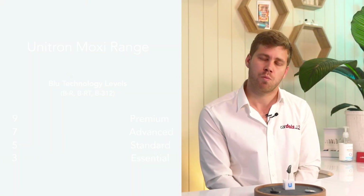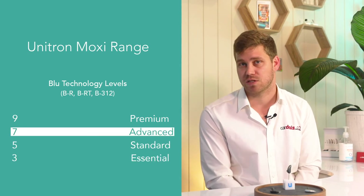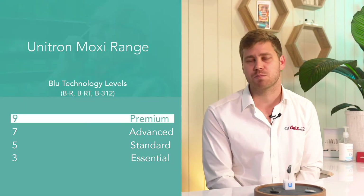If you're not sure on what technology level — between the three essential, five standard, seven advanced and nine premium — that you would like, the best place to always start with hearing aid technology is calling up and booking an appointment for a free hearing aid trial. That way you'll understand the capabilities of that hearing aid, whether it matches your lifestyle and of course your budget.